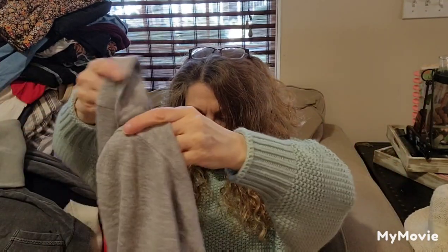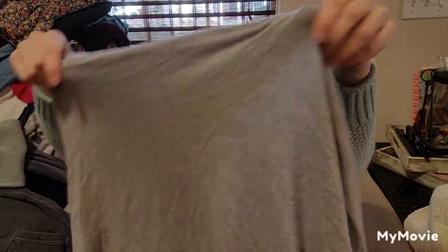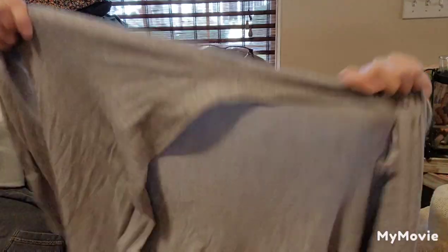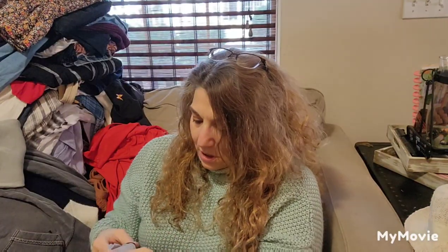This is way better than my last box. This is Atmosphere — I think I know Atmosphere. It's an open cardigan, gray. Usually open cardigans, if they fit, I keep them. What size was this? Size small — it's not going to fit me.